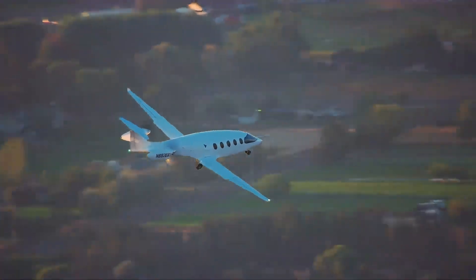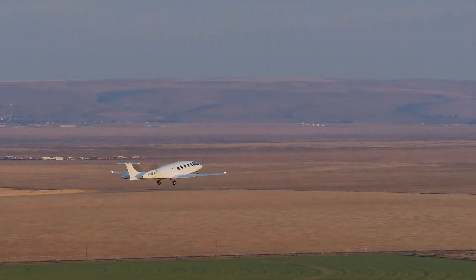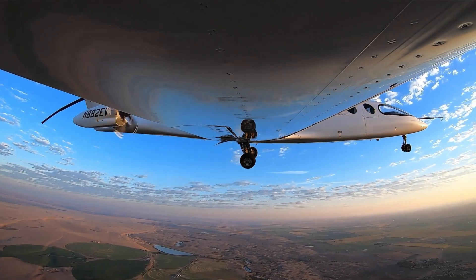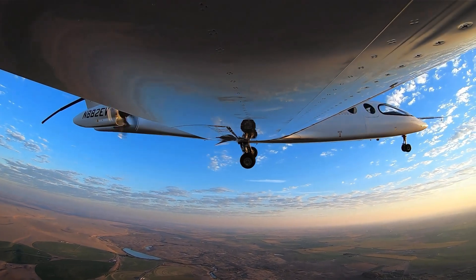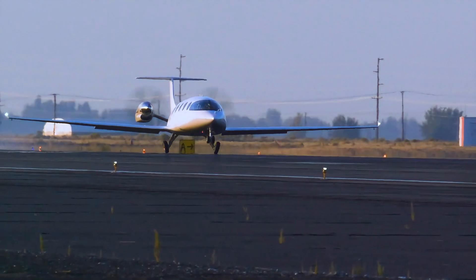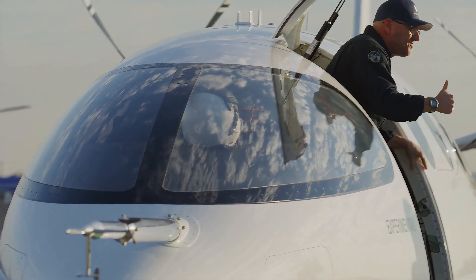Alice is available in three variants: a nine-passenger commuter, a six-passenger executive cabin, and an e-cargo version. Its advanced fly-by-wire system, composite airframe, and efficient battery design make it a pioneering model in sustainable aviation. Aviation aims to revolutionize regional air travel with this innovative aircraft, expected to enter service by 2027.